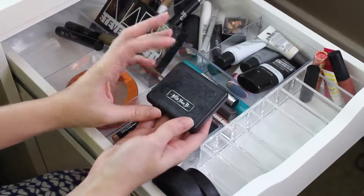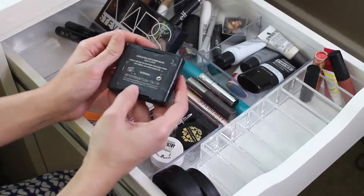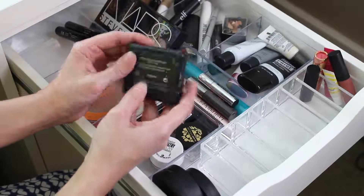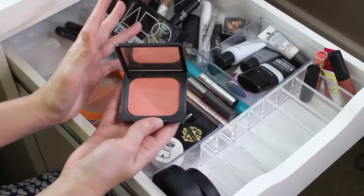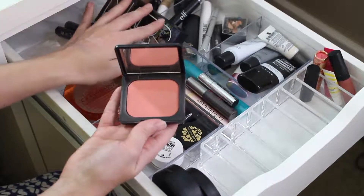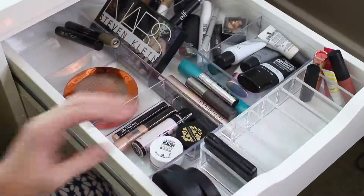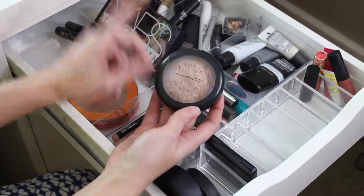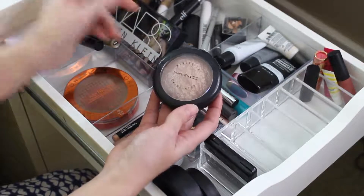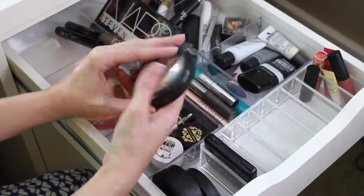The other blush that I'm bringing is this Kat Von D one — I don't even think she makes this anymore. This is their Everlasting Face Shaper Blush in Bellissima. I really like this. It's just a nice bright coral for the summer. It is a little bit different than the peach color that's in here, so I'm going to enjoy that. Then as far as highlighters, the only one that I'm going to bring in, besides the one that's in this palette over here, is this MAC Mineralized Skin Finish in Soft and Gentle.